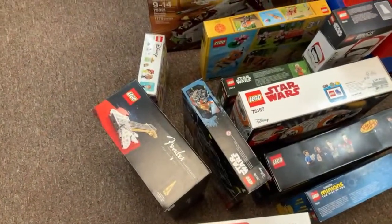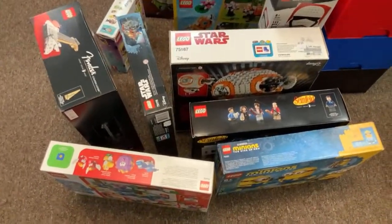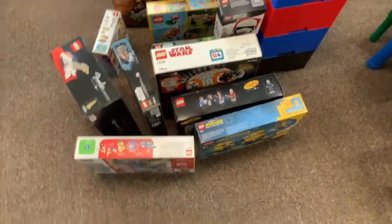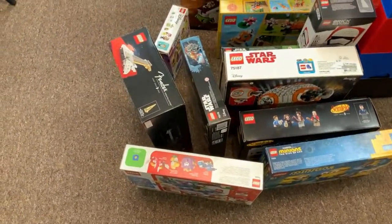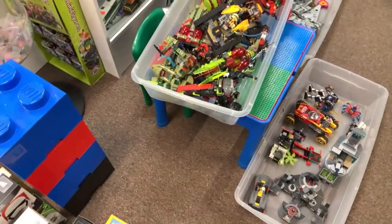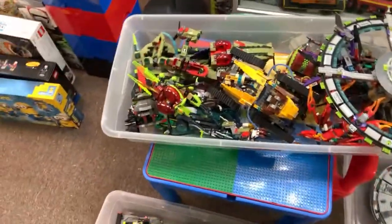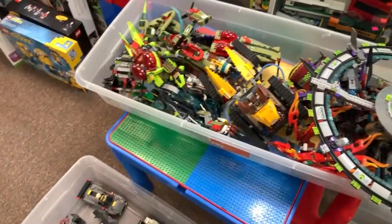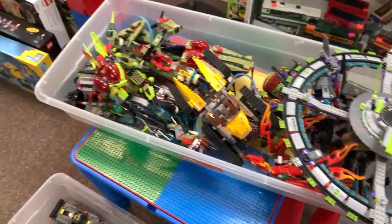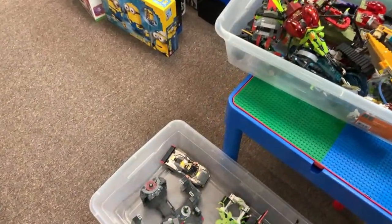A couple of people are here — how's it going, everyone? Hope you're having an excellent day. If you have any questions let me know, I'll try to see them. Let's make sure all the comments are visible. We've got a bunch of built sets over here. Hello everyone! We've got some Alien Conquest and a bunch of Chima sets in here.